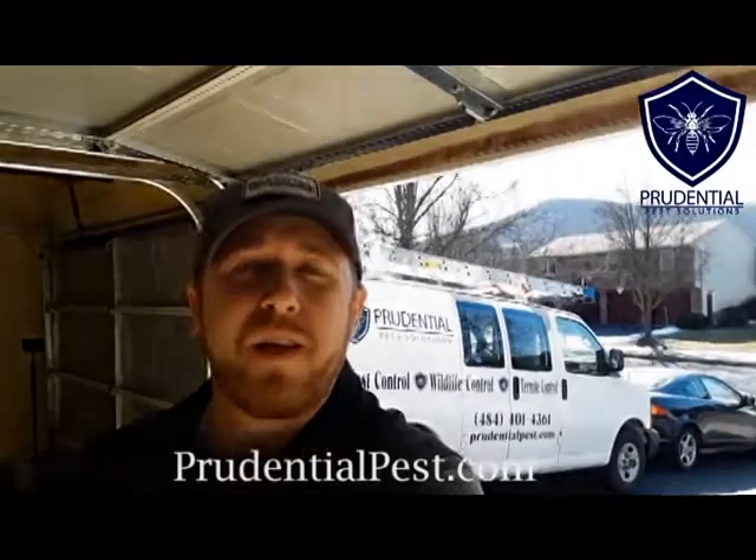Is your pest control company currently using a bug vacuum? You want to be able to remove the insects and resolve a pest issue using as little chemical as possible. At Prudential Pest Solutions, we don't want to come in and just blast your whole house with chemical or leave you with a mess to clean up. Our bug vacuum allows us to resolve pest issues with minimal chemical and leave your house cleaner and more pest free. If you live in Chester County and have a bug issue, give Prudential Pest Solutions a call and we can get you pest free today. If you like our videos, please like and subscribe.